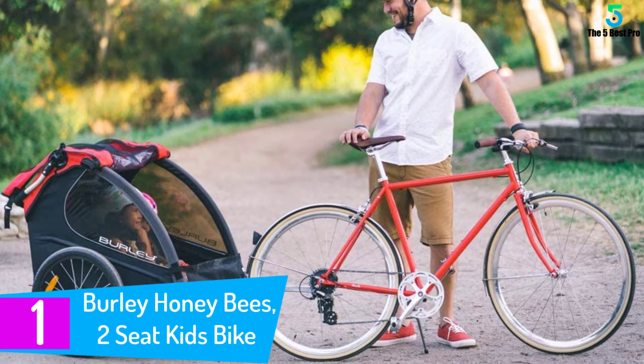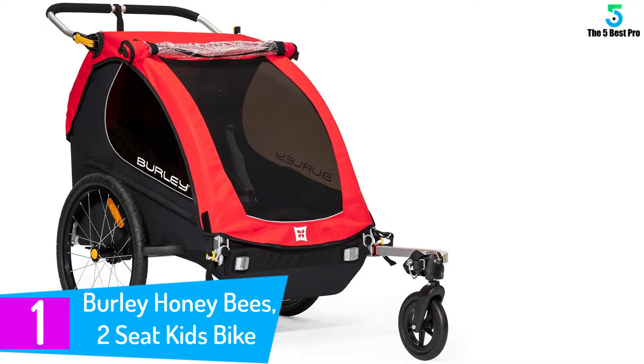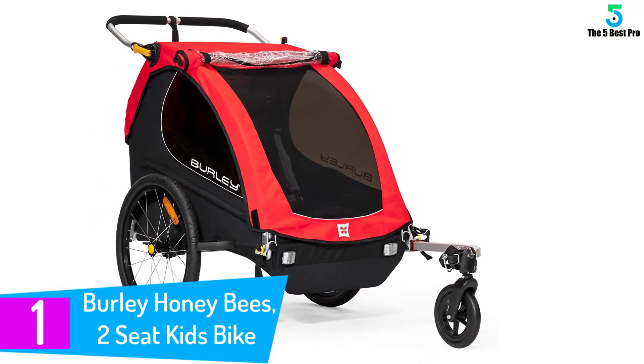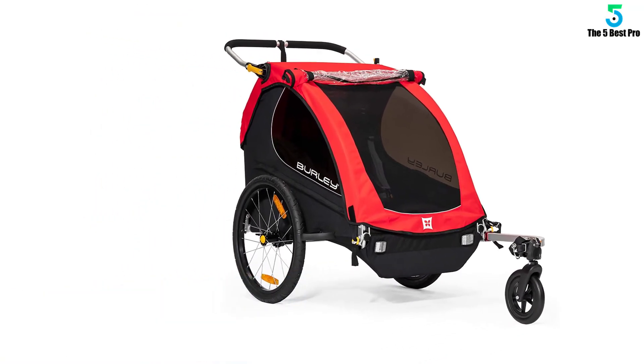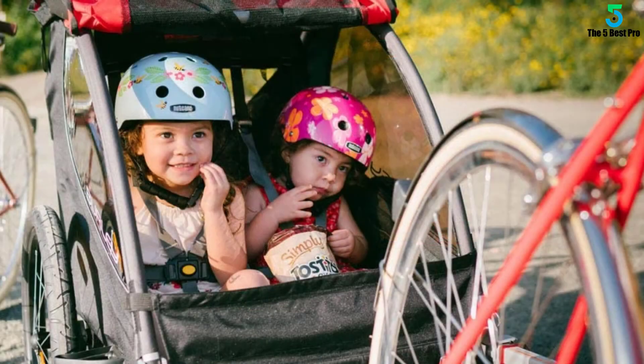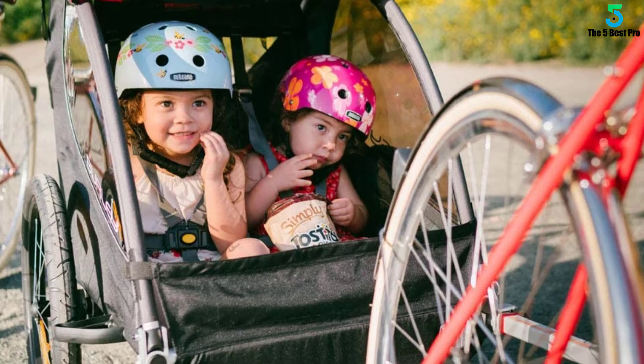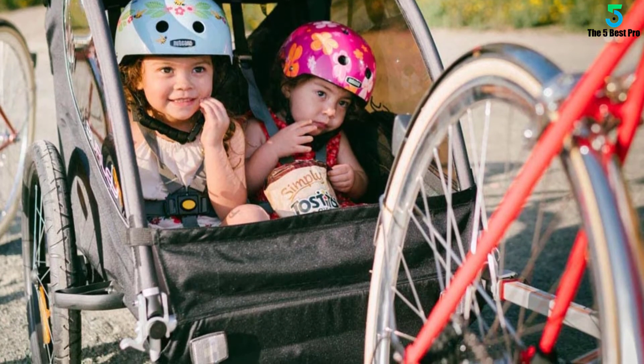Finally, at number one: the Burley Honey Bee Two-Seat Kids Bike Trailer and Stroller. This is a perfect bike trailer for your kids, offering several riding options and ideal for strolling. This product comes with an excellent stroller kit, making it ideal for most parents, and it easily converts from a bike trailer to a stroller.